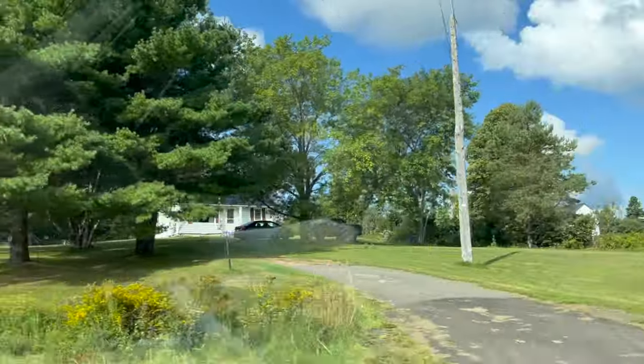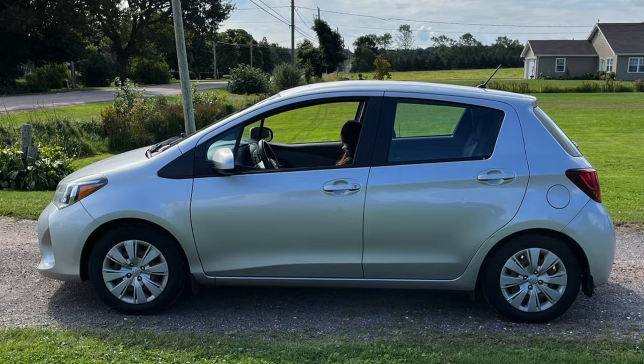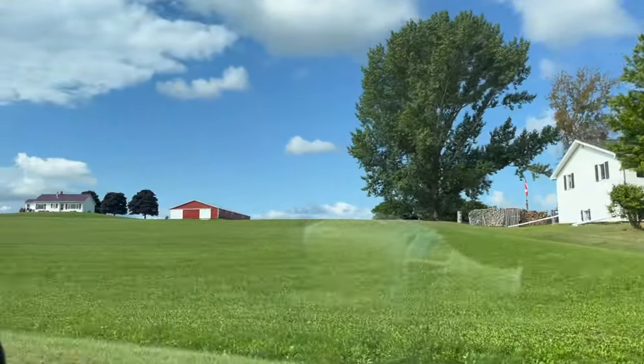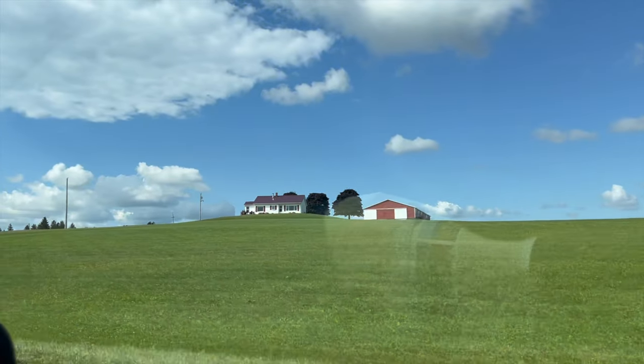We just picked up our car from Turo. For the next three days we'll be driving this car, and we are just heading towards our hotel.